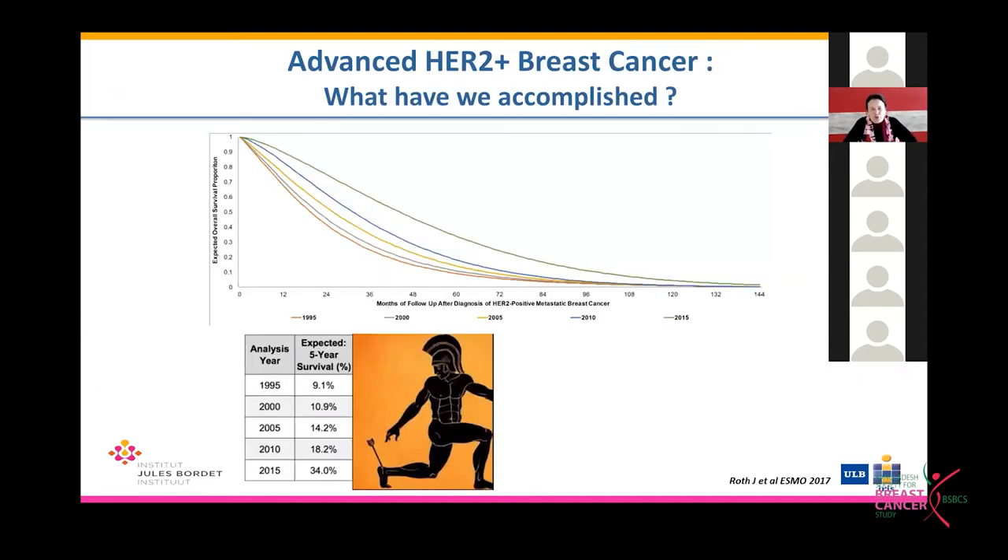Why is it so important not to miss patients with HER2-positive breast cancer, a substantial proportion of whom present with de novo disease? Because this is the breast cancer subtype where we have seen the greatest progress — five-year survival rates went from approximately 10% in 1995 to 34% in 2015. This represents a huge improvement and an obligation not to miss the diagnosis in clinical practice.